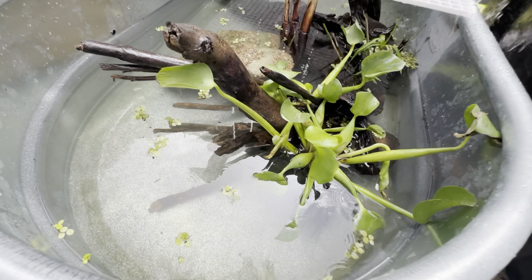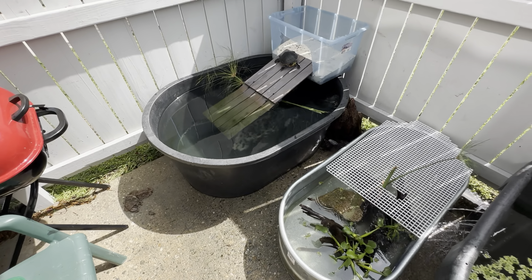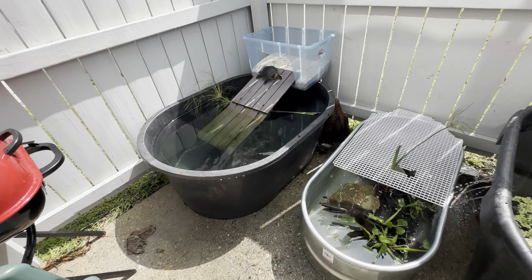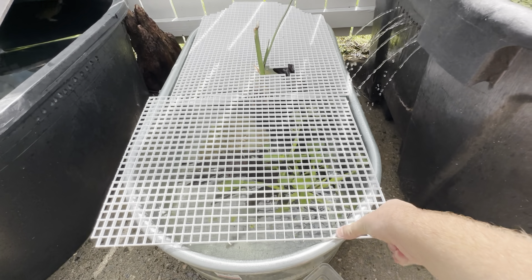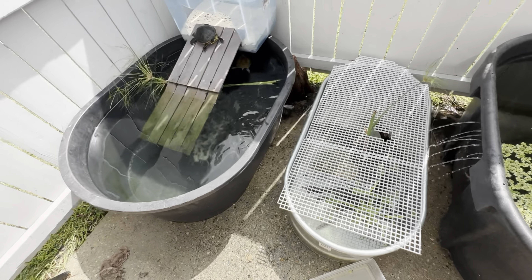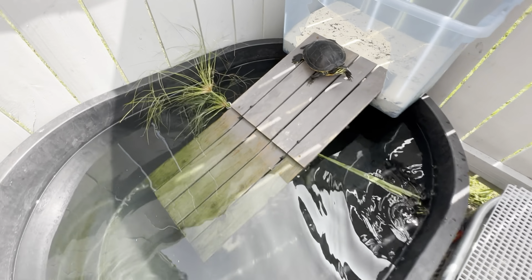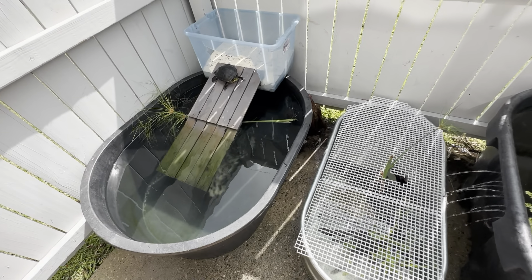Just like that we got both ponds completely cleaned. This is the snapper pond with the hose circulating the water. Adding the last piece — and there's Frank just chilling. Like I said, we're going to go ahead and head to Orlando and go get some turtles.